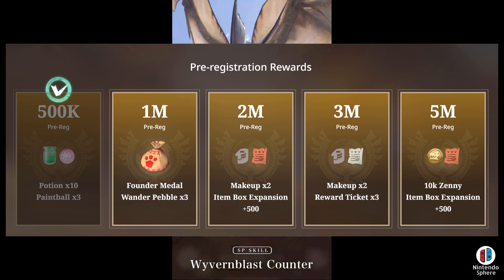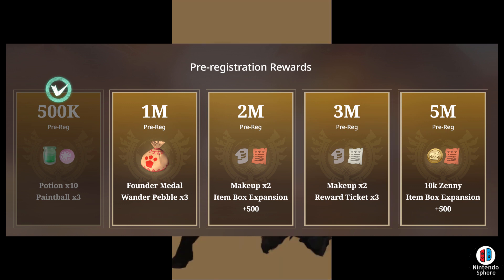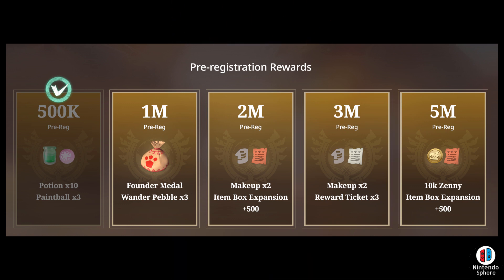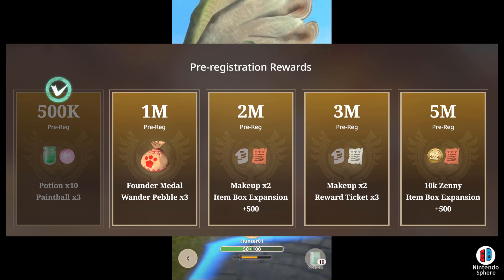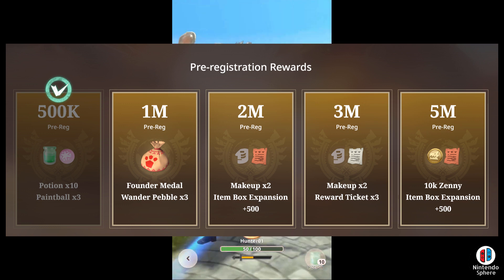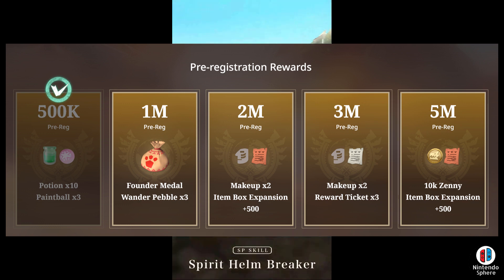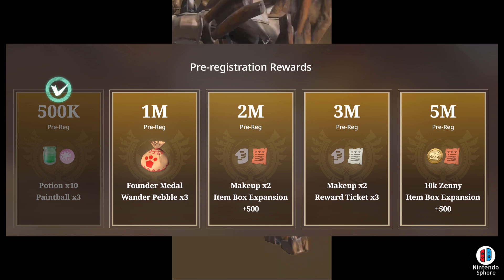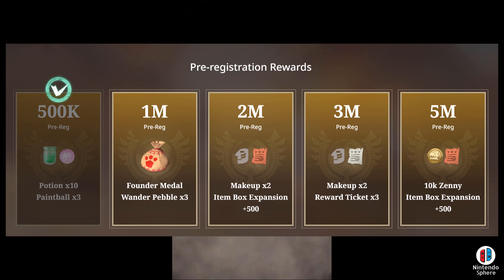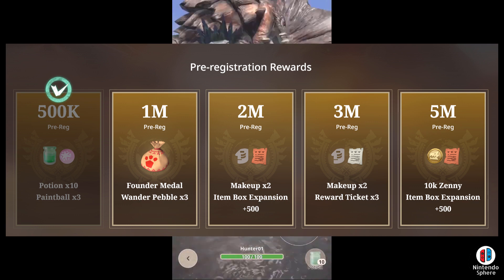As of right now, they do have a nice image on the website where north of 500,000 people have already pre-registered, so that's a pretty decent chunk already. But of course, we're still about a month and a half away or so from the game launching. At the 500,000 mark of pre-registration, they're simply saying that you'll receive 10 potions and three paintballs, so it doesn't seem like a lot, but at the very least you'll get something there.